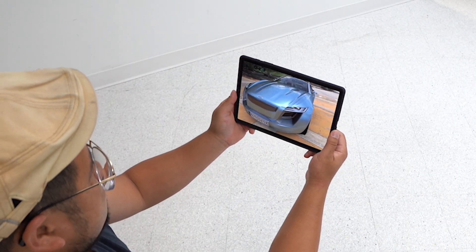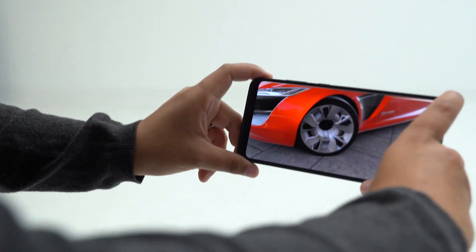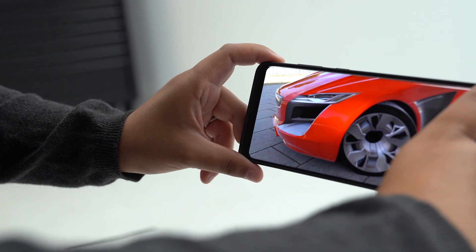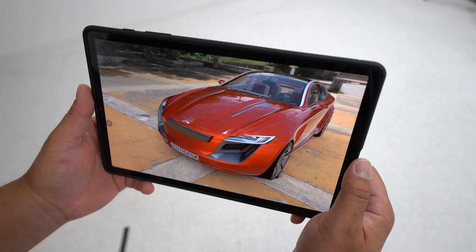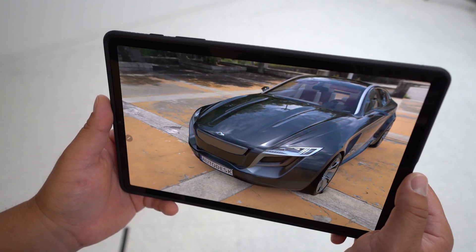CloudXR also makes augmented reality possible. VRED is streaming the same content to a 5G mobile phone, so a partner or customer can view design changes in AR on location. While a designer makes changes such as switching materials, the AR user can view the changes in the real-world environment.